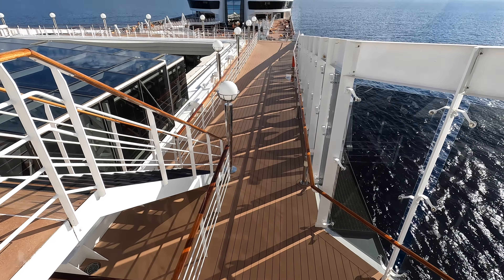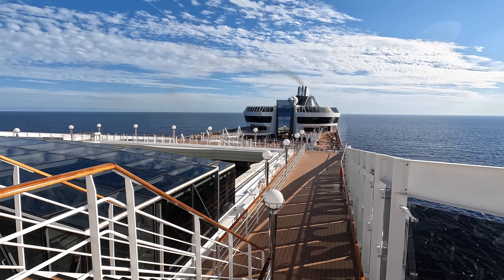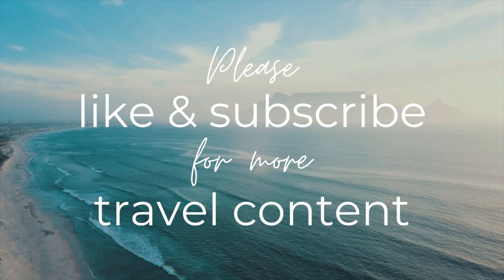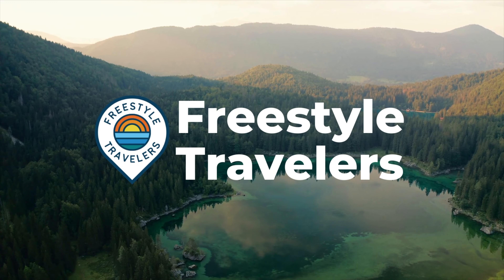And that's it for the MSC Divina. Have you stayed on this ship before? Let us know your thoughts in the comments below. Don't forget to subscribe and like this video — it really helps our channel grow. Thanks for watching, we'll see you on board soon!